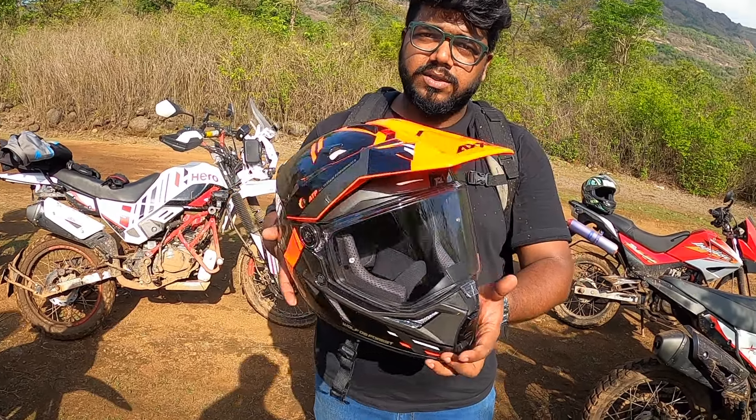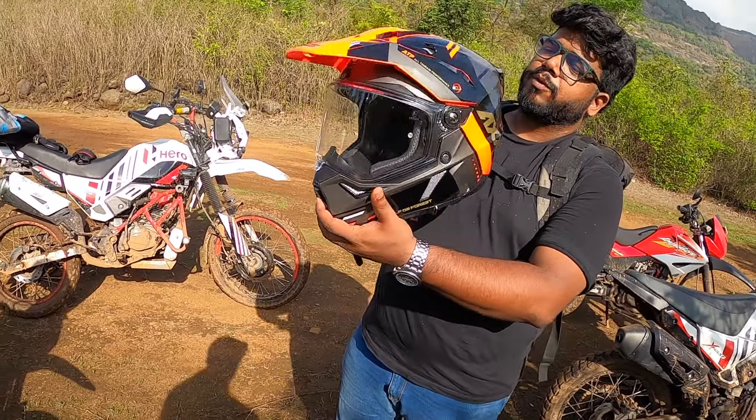You can remove this and use it as a regular helmet as well, which is a pretty good shape.